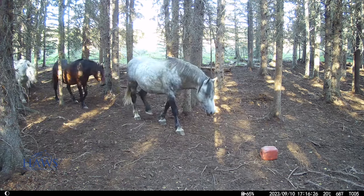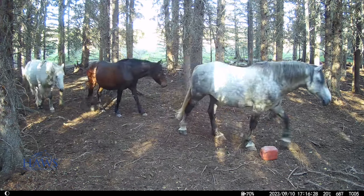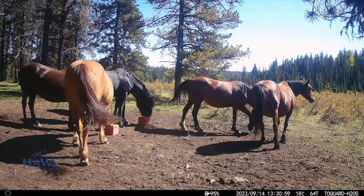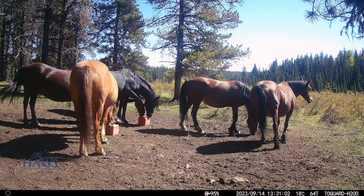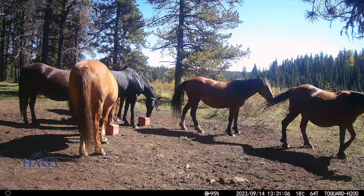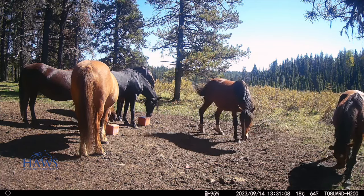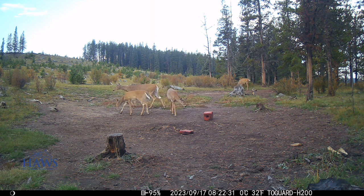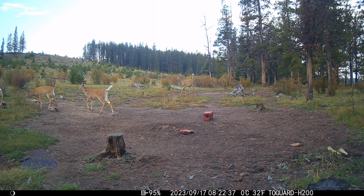I'm looking at that mare on the far right, folks, and I don't know — she still looks like she's carrying to me. I think we're going to have a late fall foal. And here's a complete little family of white-tails. Looks like they've got the two young ones, dad, and the mum, all here together.